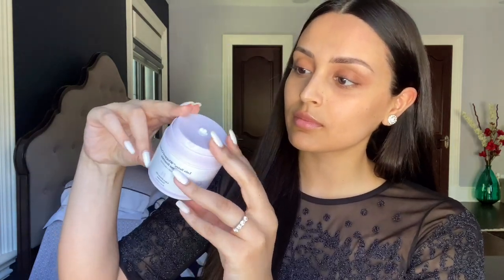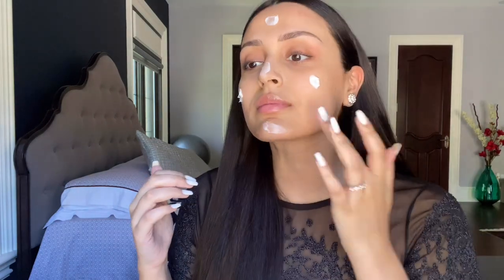I have one last Eid look for you guys and I saved the simplest one — and the one I'm most likely to wear — for last. I'm going in with the Drunk Elephant Lala Retro Whipped Cream, which is so good as a moisturizer but also primes your skin, so two steps in one. For coverage, I'm doing a really thin layer of the Dior Forever Skin Glow. I love the color and finish of this foundation and it lasts no matter what climate you're in.